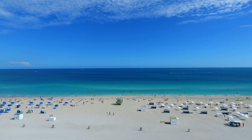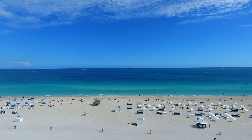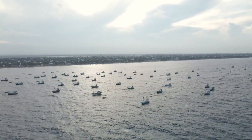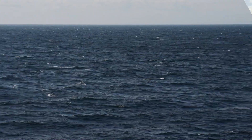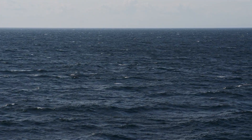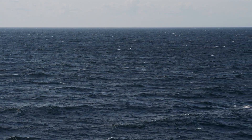Its rugged cliffs, sandy beaches, and picturesque fishing villages draw tourists from around the world. However, warming ocean temperatures and overfishing pose significant challenges for marine ecosystems. The people of the Atlantic Zone have a deep connection to the sea, and their traditions reflect the importance of preserving this environment for future generations.